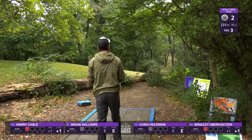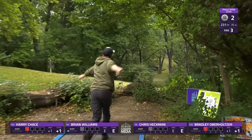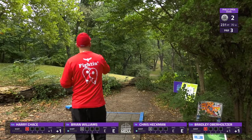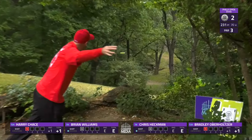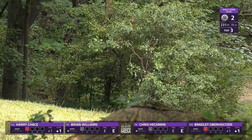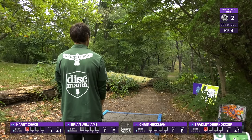So this is hole two — traditional hole four from the blue tee pad. All blue tee pads are the short tee pads, and we have yellow and then red. This is a must-get, I would say, for these guys. Absolutely — this is also part of the original Steady Ed layout for the course, for those watching who are new to our Philadelphia content. Heckman fading out left there.